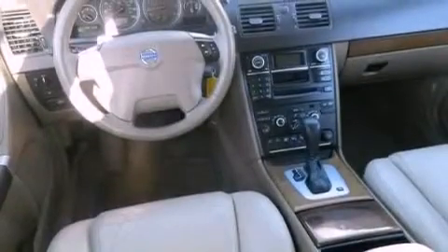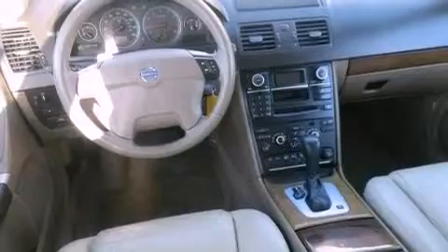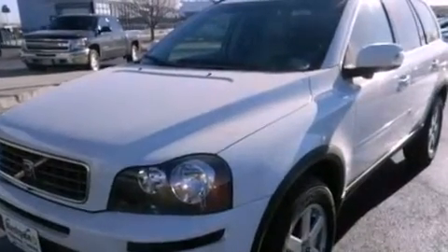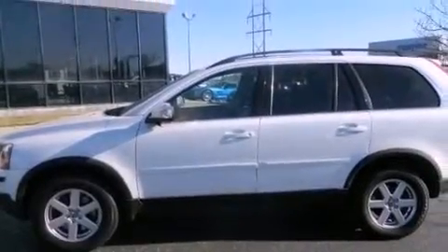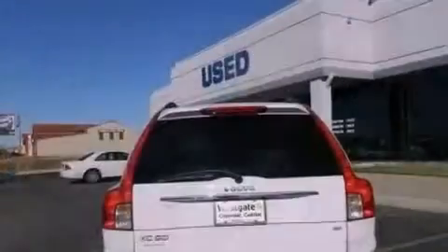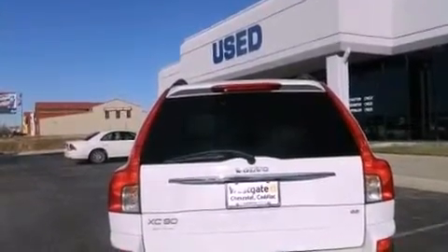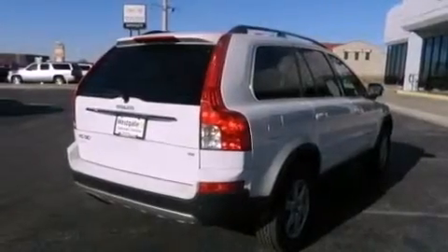An independent rear suspension, an engine immobilizer theft deterrent system, an anti-lock braking system, air conditioning, and the Homelink transceiver can be programmed to use the same frequency as your remote opening devices such as the garage door, the entry gate, or even the living room lights, enabling you to control them right from the driver's seat.